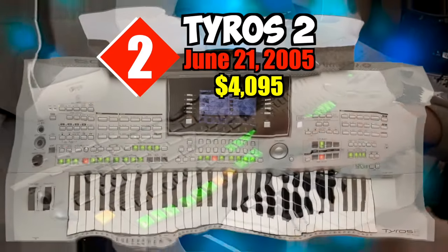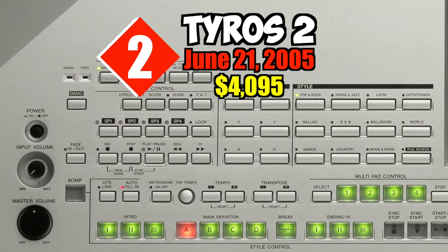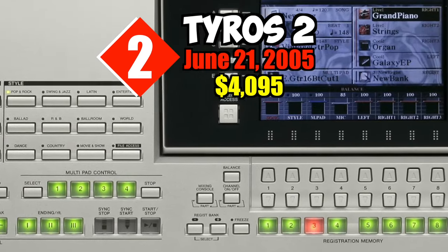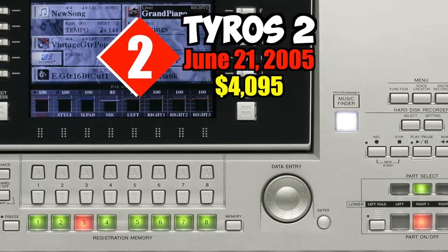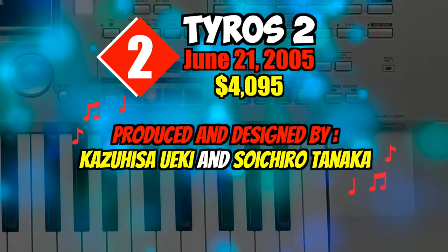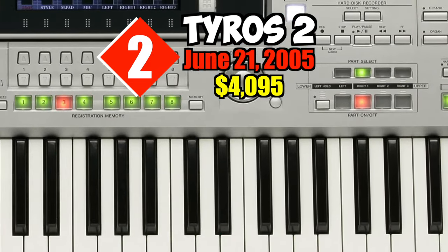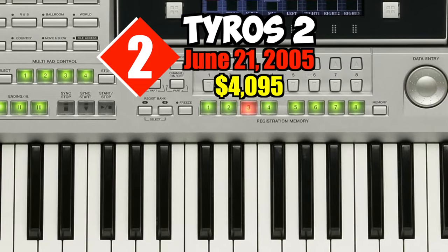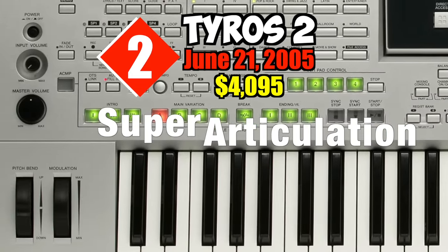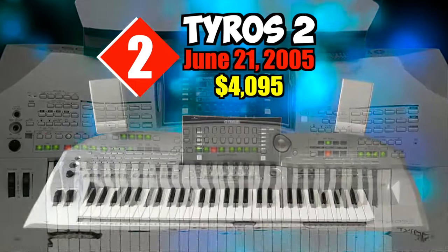Number two: Tyros 2. On June 21st, 2005, at a price of $4,095. The Yamaha Tyros 2 is a digital arranger workstation 61-key keyboard produced by Yamaha Corporation in 2005. It was produced and designed by Kazuhisa Yuaki and Soichiro Tanaka respectively. The Tyros 2 introduced several new features, such as Super Articulation voices for more realistic sounds during performances and hard disk recording.